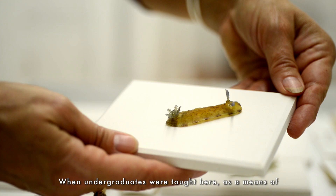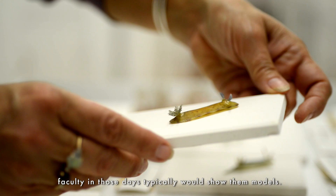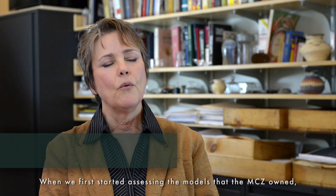They served the same purpose as did the glass flowers. When undergraduates were taught here, as a means of showing them living animals and plants, the faculty in those days typically would show them models.